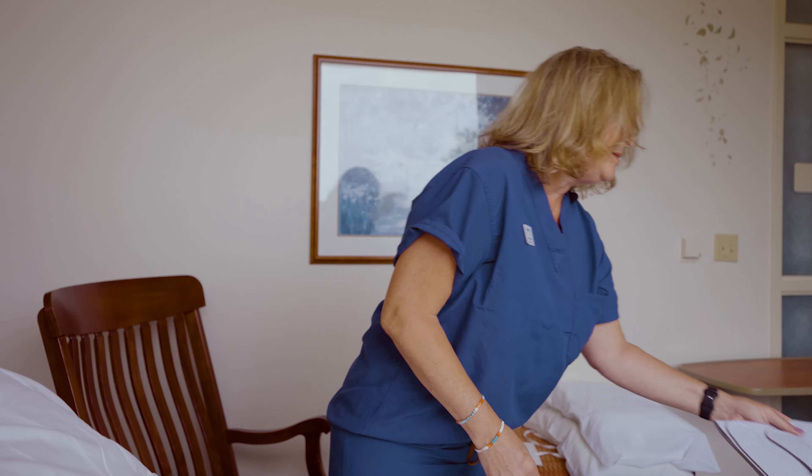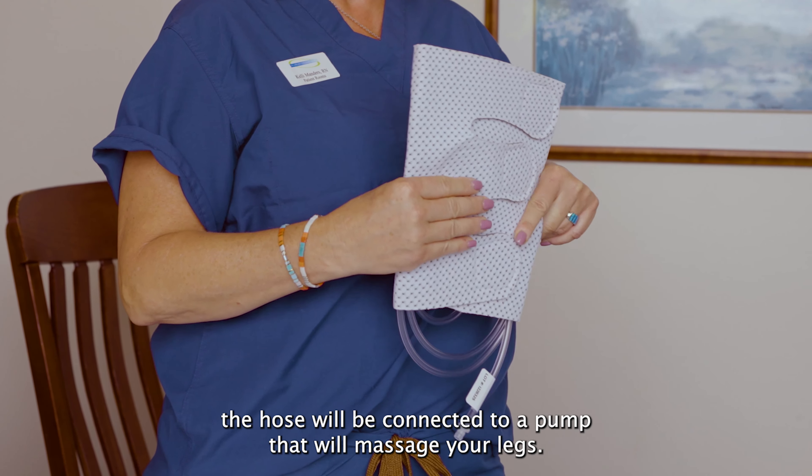This is a sequential device that will go on your leg to prevent blood clots during surgery. Once in the operating room, the hose will be connected to a pump that will massage your legs.